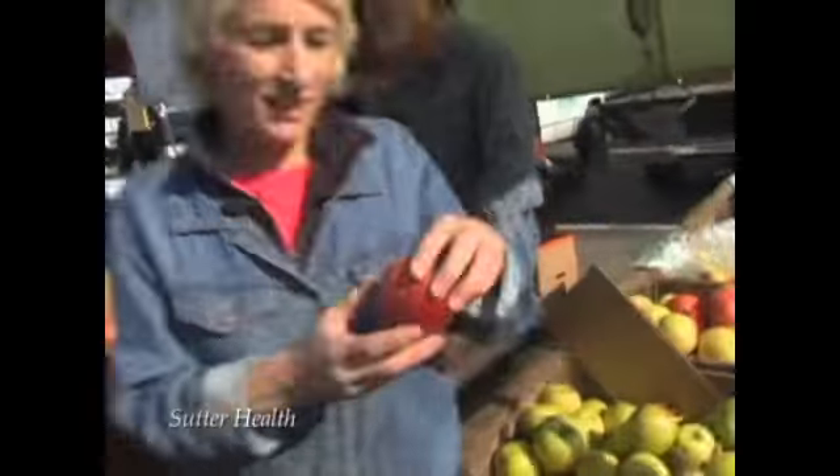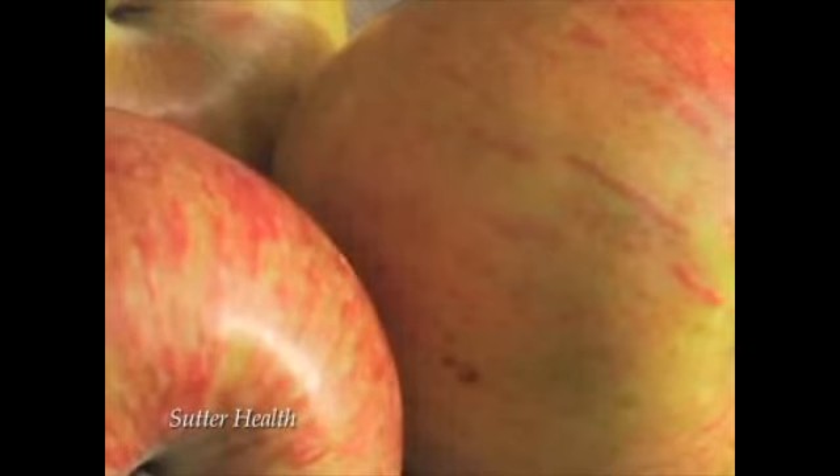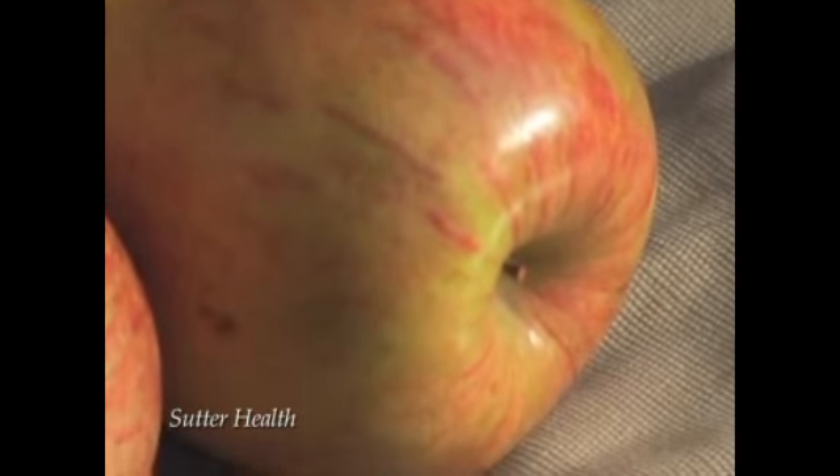Let's look at this beautiful apple here. It turns out that there are important cancer-fighting chemicals called phytochemicals in an apple, but 87% of those chemicals are found in the peel and not in the flesh. So if you peel the apple, you're missing out on the most important nutritional value of this fruit.